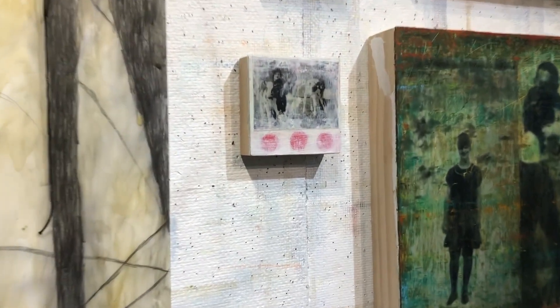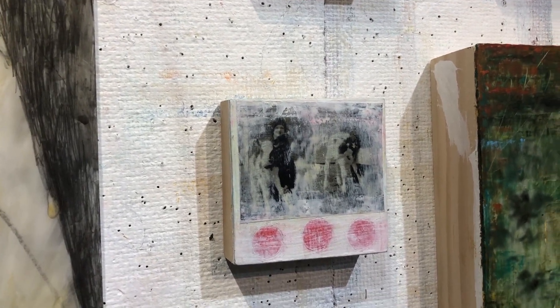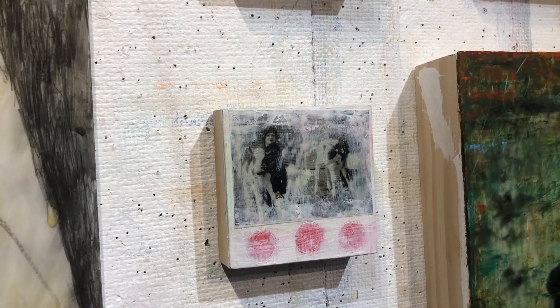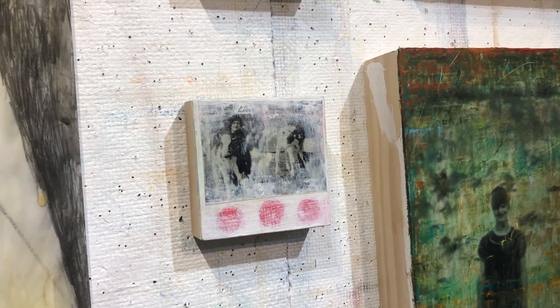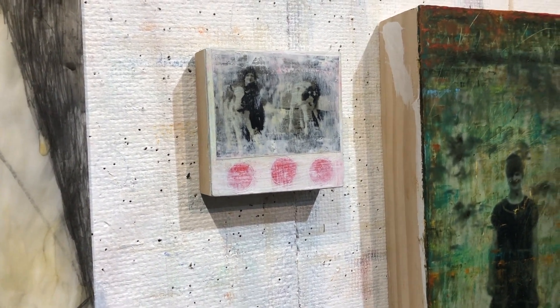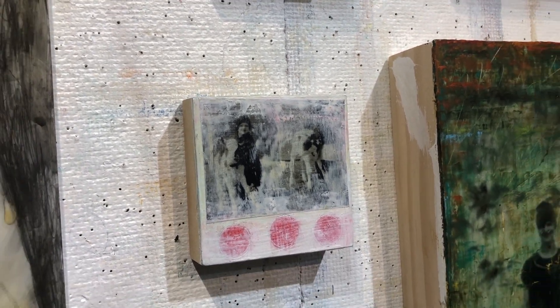The small pieces from the series began because of my love for daguerreotypes. I love how they're difficult to see — you have to stick your face right up to them to make out what's going on. And when you do, this whole world opens up, and the world that you are in just seems to disappear.